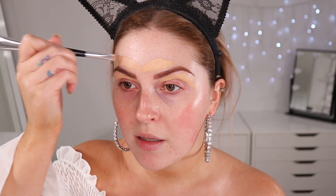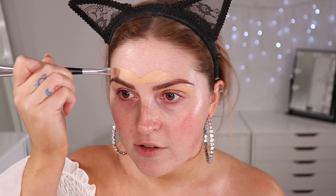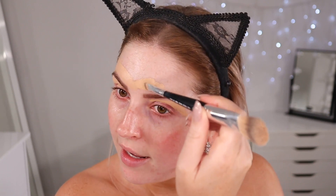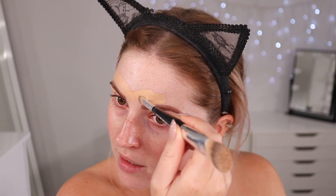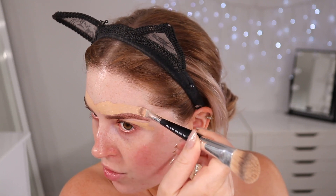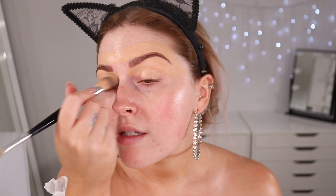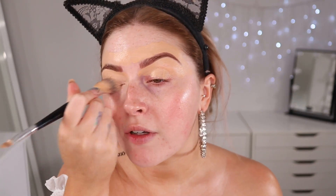I find that this concealer compared to my Too Faced Born This Way or my NARS concealer is a little bit more liquidy, so it can leak down into my eyebrows if I put on too much. I'm just trying not to use too much. I'm also going to blend that down onto my eyelid and use this as a bit of an eye primer today as well.